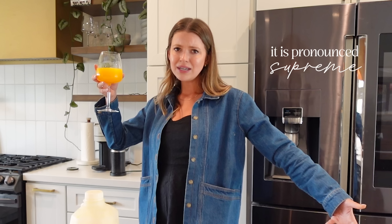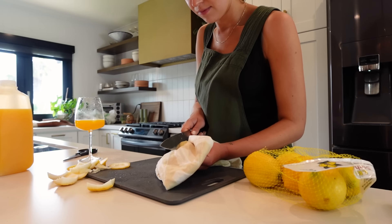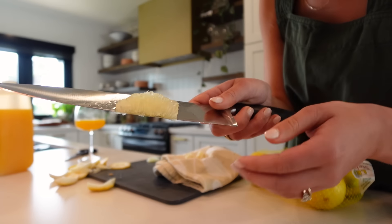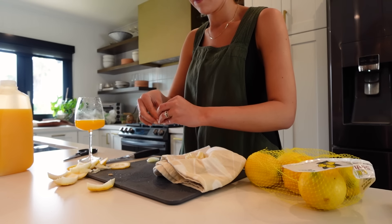It is pronounced 'suprême.' Basically where you cut all the segments out of citrus, purée it with water to get a very smooth consistency, and do one part fruit to one part sugar on the stove to hopefully create a gelatinous, consistent kind of vibe.